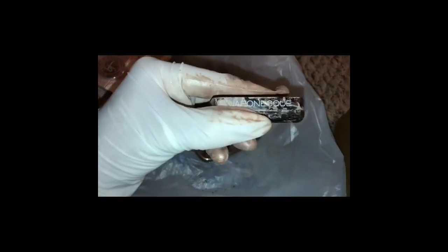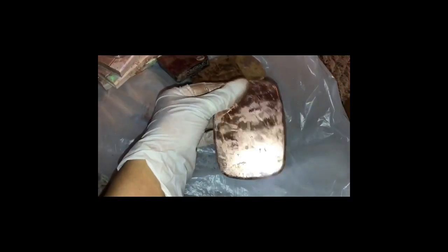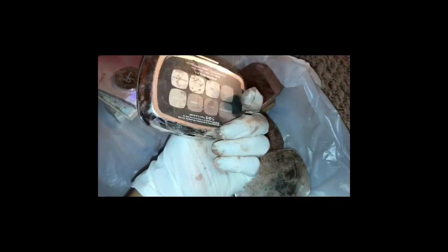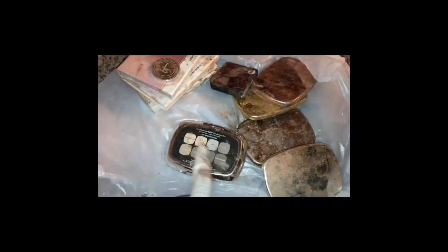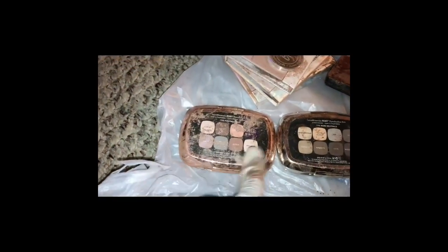And then this is a different one — this is a highlighter, and this brand I believe is called Japoneski, or that's how you pronounce it, and it looks like that. Then I have more of these little palettes from Bare Minerals. Oh, this one looks different — it looks like a silver type. Yeah, this is different: there's this color and then there's this color.